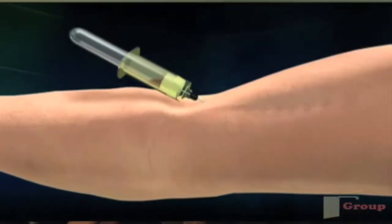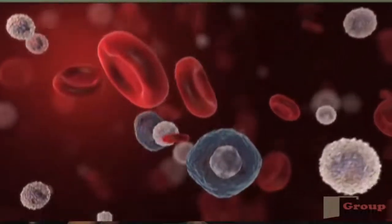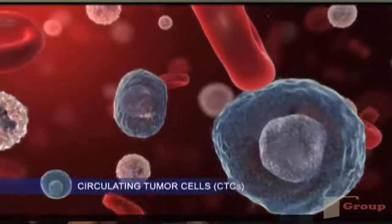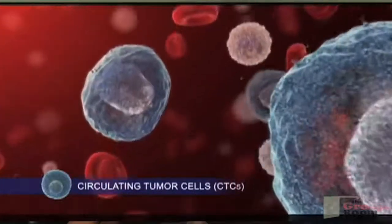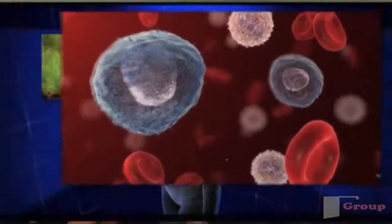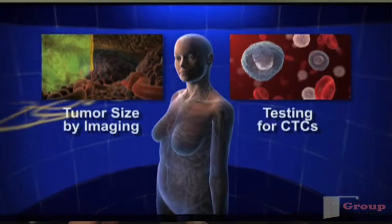So explain to us the principle behind the technology. The technology we're talking about is called Cell Search, which sort of says it all. We've actually known that these cells are detectable in the bloodstream for over a hundred years. It's just been that up until now we haven't had a reliable means by which to collect these cells. We know they exist in the bloodstream and that they are prevalent in patients with cancer. There are very few patients without any disease where you can pick up cells, so these are unique to patients who have a malignancy.